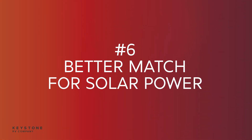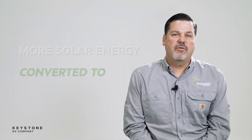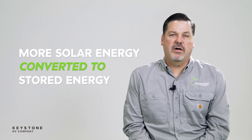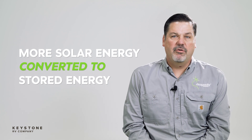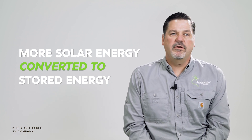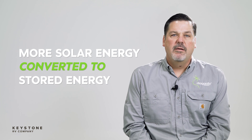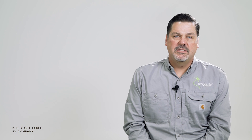Number six: solar is more efficient with lithium than with lead acid. The chemistry of lithium iron phosphate allows for more efficient transfer of electrons inside the battery than lead acid allows. The byproduct of this chemical reaction is that significantly more of the power that you harvest in your solar array makes it into storage when using lithium than lead acid.